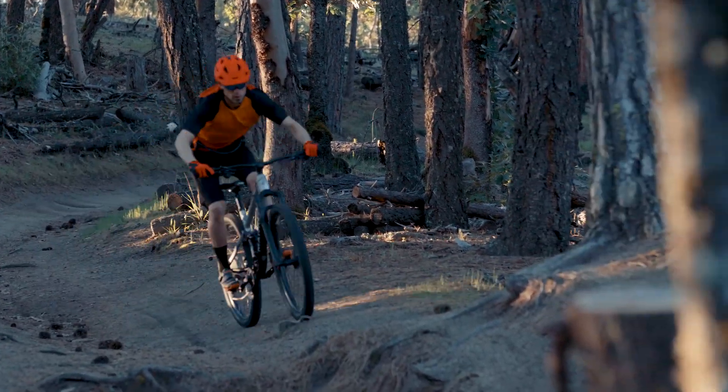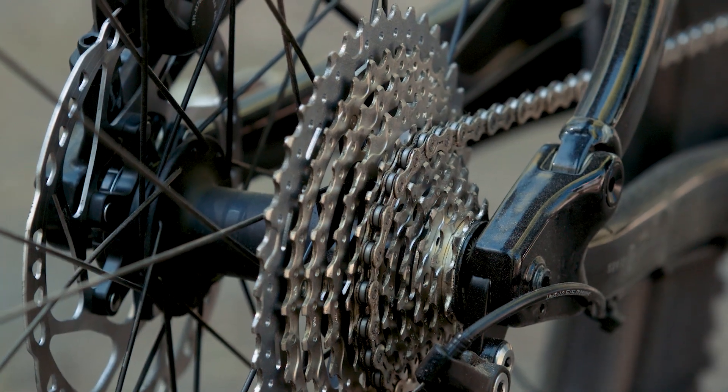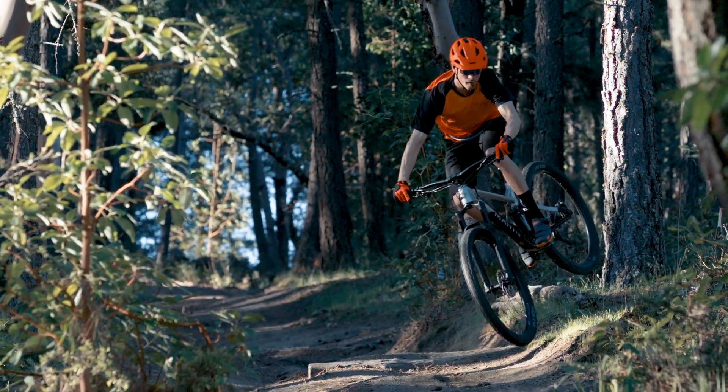The Rift Zone features a Series 3 multi-track alloy frame with 120 millimeters of travel, boost 148-millimeter rear spacing, and internal dropper post routing. This brings the Rift Zone to the next level.